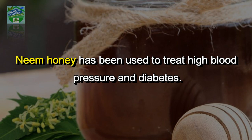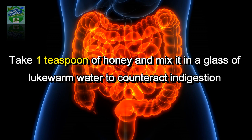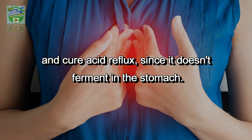Improve digestion and cure acid reflux: take one teaspoon of honey and mix it in a glass of lukewarm water to counteract indigestion and cure acid reflux, since honey doesn't ferment in the stomach.